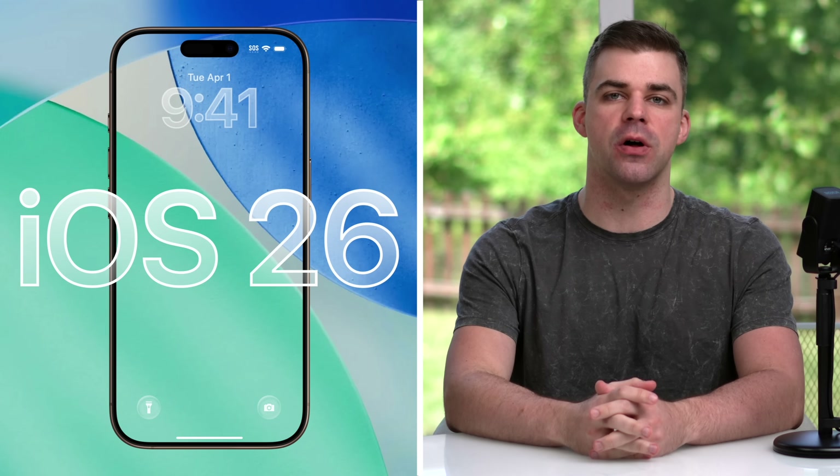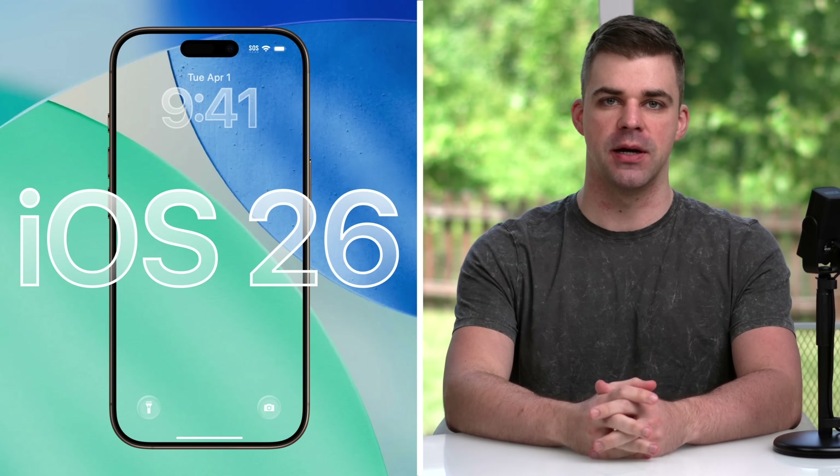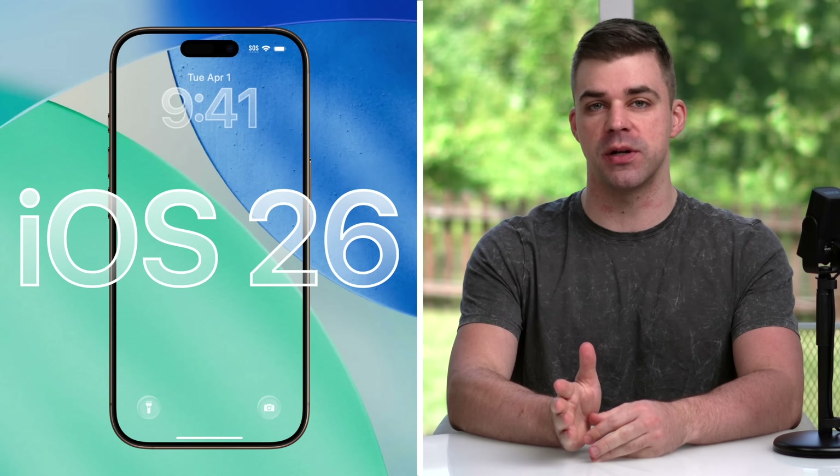Apple recently announced their next version of iPhone's operating system to be released this fall, called iOS 26, named after the year following its release, which will be 2026.